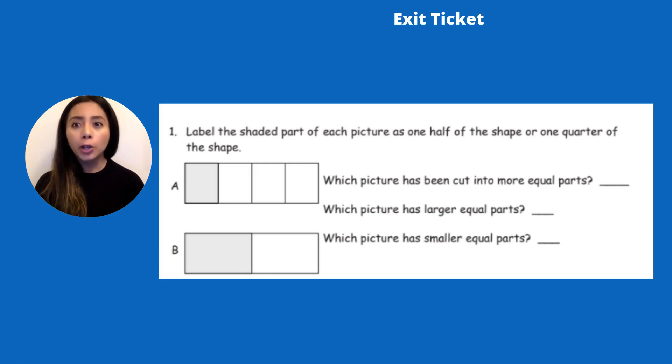Which picture has larger equal parts? Look at the parts carefully. I think letter B has larger equal parts. And last one — which picture has smaller equal parts? Definitely letter A has smaller equal parts — the parts are way smaller. You can go ahead and draw these shapes out and label them with an arrow and the words halves or quarters to show your teacher that you know what a quarter and a half is. Don't forget to show your work to your teacher.